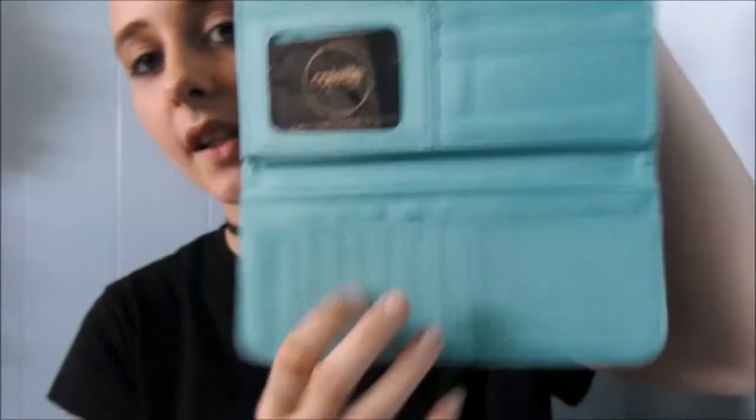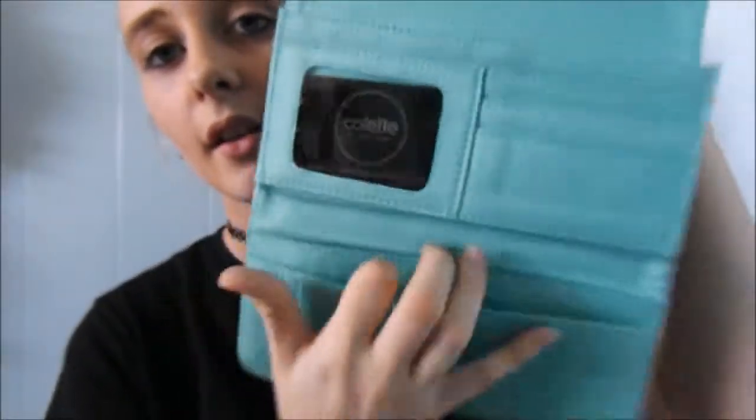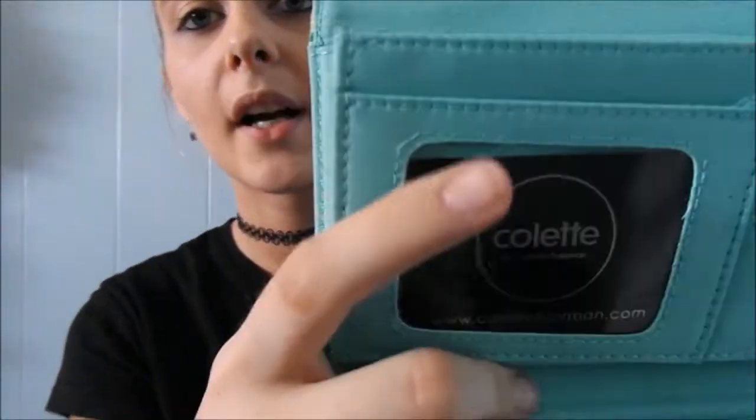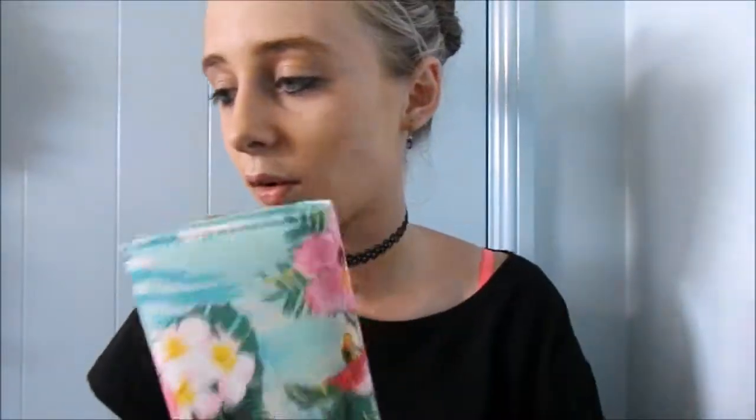My parents got me this nice flamingo — I thought it was Timon from The Jungle Book, no wait, from Jungle... anyway. You open it and it's got all these compartments to put money in. It's a wallet and I really like it — it's awesome.